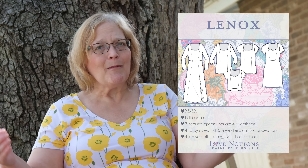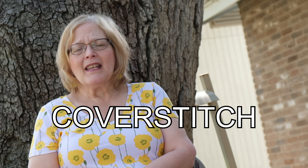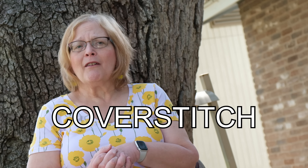And that is our quick tour of the Love Notions tops that are available. There is also the Lennox, which is just going to be released this week, so be watching for that one as well. As always, use my code for 10% off — at the moment it is COVERSTITCH, all capital letters. If you are watching this any time after the second quarter of 2023, it will have changed, so check the Facebook group where I always keep a post tagged under the featured posts with the current code.